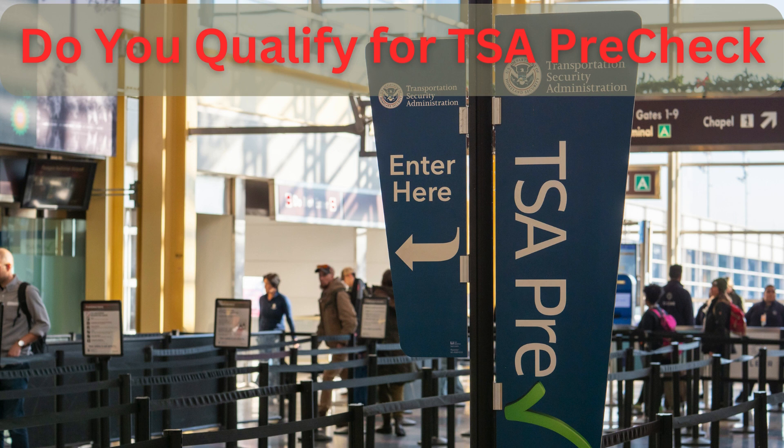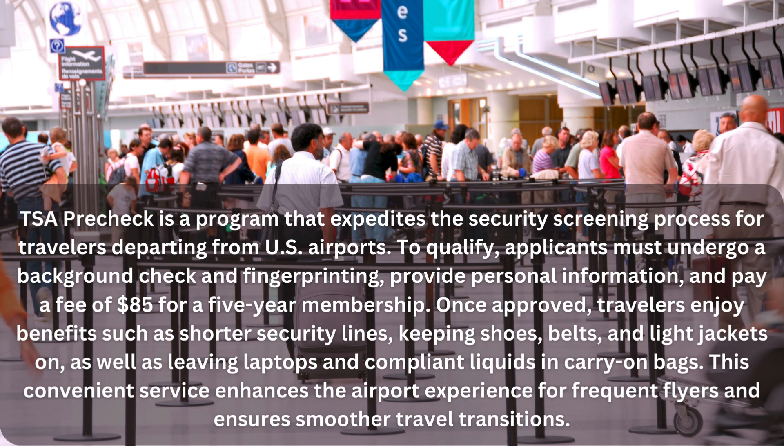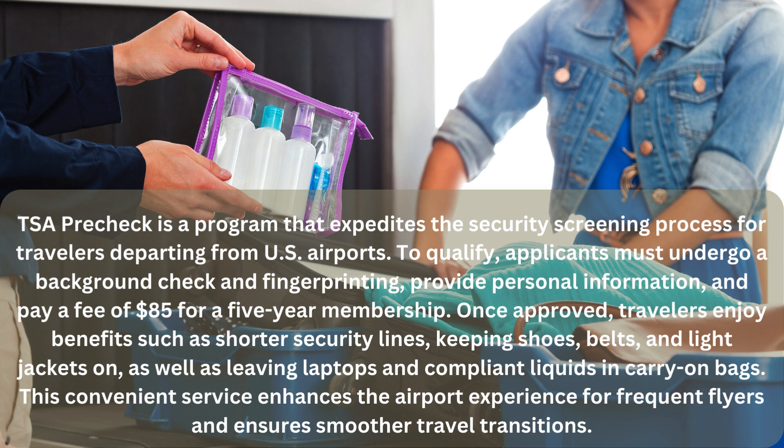TSA PreCheck is a program that expedites the security screening process for travelers departing from U.S. airports. To qualify, applicants must undergo a background check and fingerprinting, provide personal information, and pay a fee of $85 for a five-year membership.